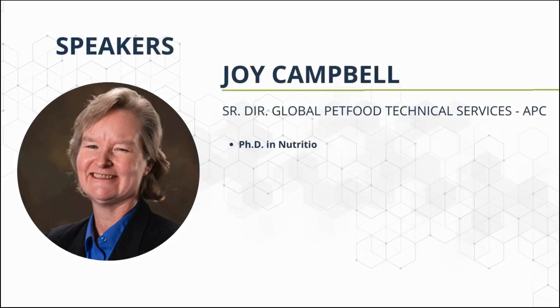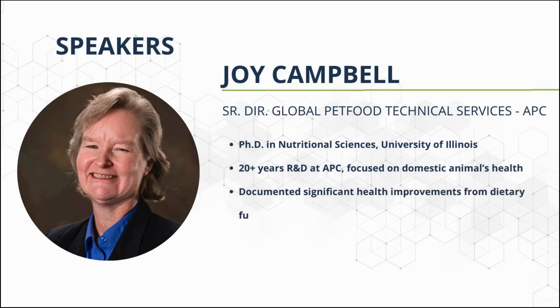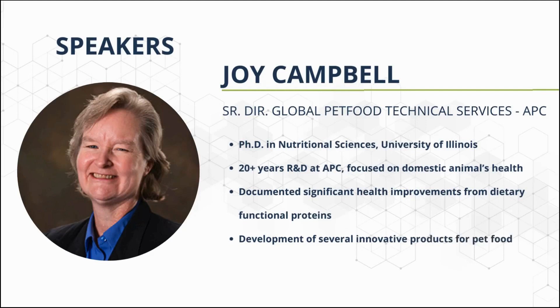Our presenters today will be Dr. Joy Campbell and Dr. Nathan Fasniger. Dr. Joy Campbell is the Senior Director of Global Technical Services for Pet Food at APC. She received her Ph.D. in Nutritional Sciences from the University of Illinois at Urbana-Champaign and has worked in research and development at APC for more than 20 years. Her focus has been on understanding the actions and uses for functional proteins across multiple applications. Dr. Campbell is the author or co-author of dozens of publications, abstracts, patents, proceedings, and technical publications.